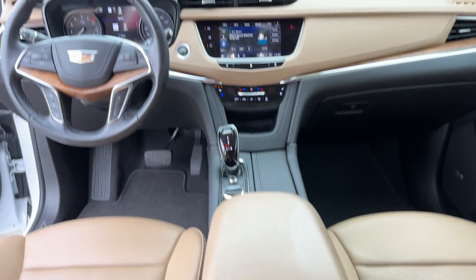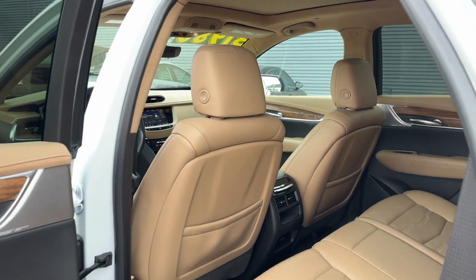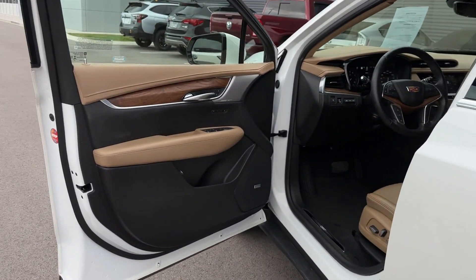Multi-zone air conditioning, blind spot monitor, all-wheel drive, parking aid sensor, heated side-view mirrors, and leather seats.